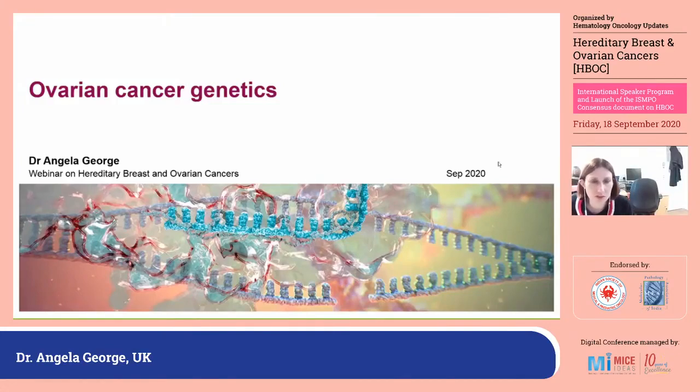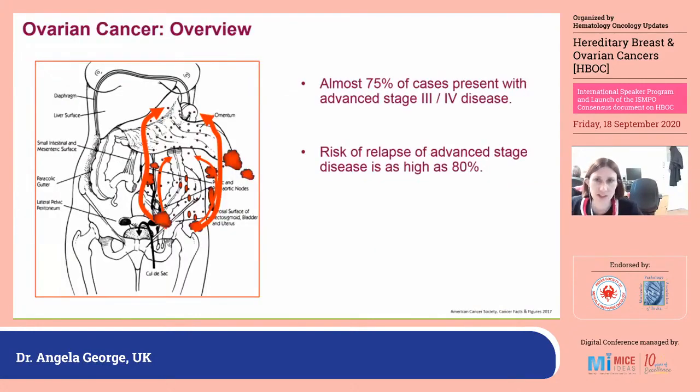Thank you very much for inviting me to speak today. I'm very excited to talk to you today about ovarian cancer genetics and how we've managed some of the setting up of mainstreaming in the UK. Most of our patients with ovarian cancer unfortunately present at stage three or four — in the UK, between 75 and 80 percent will be stage three or four at diagnosis, and despite our best efforts, around 80 percent will relapse and ultimately die of their disease.